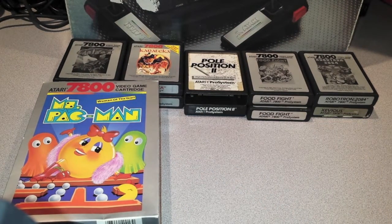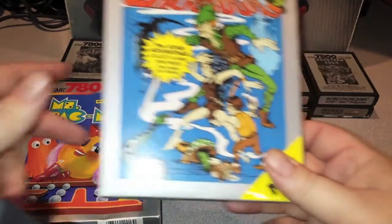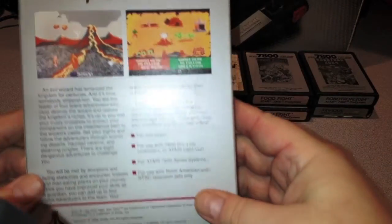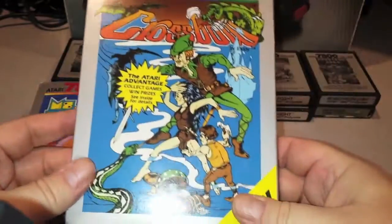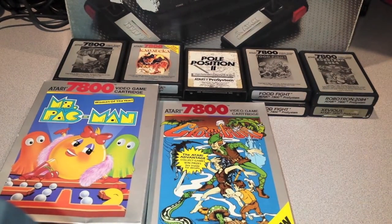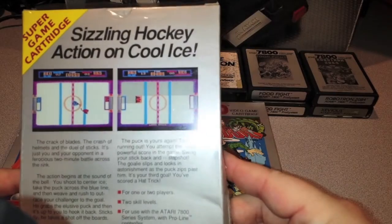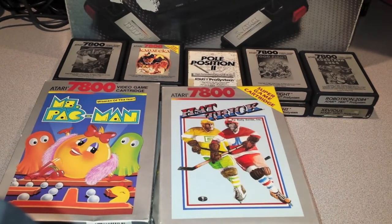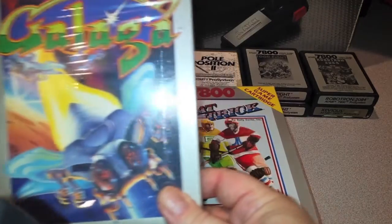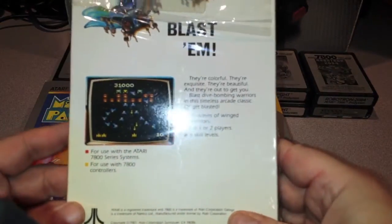Next up is Crossbow on the 7800. All of these boxes are in good condition. Crossbow is an arcade game with a light gun shooter — you can also use the joystick for this. Next up is Hat Trick, which is a hockey game for the 7800. Sizzling hockey action on cool ice — I'm a big hockey fan, Boston Bruins fan, and I love hockey games. Next up is Galaga, a boxed version — I have an unboxed version and this complete in box.